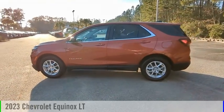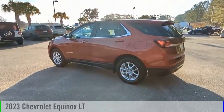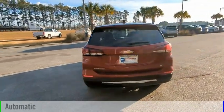Looking for the right vehicle? Check out the 2023 Equinox. This vehicle is powered by a front-wheel drive, four-cylinder, 1.5-liter engine, and comes with an automatic transmission.